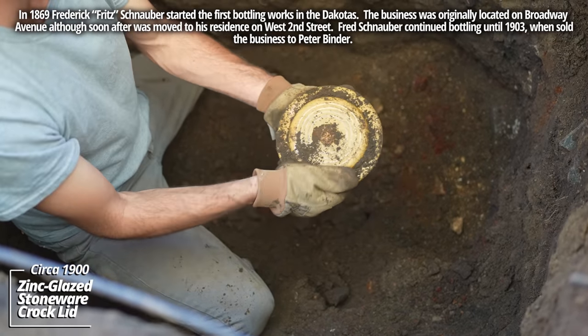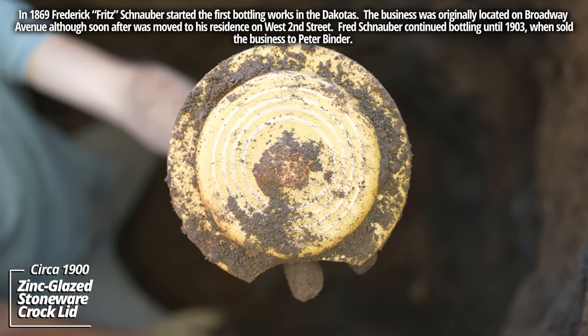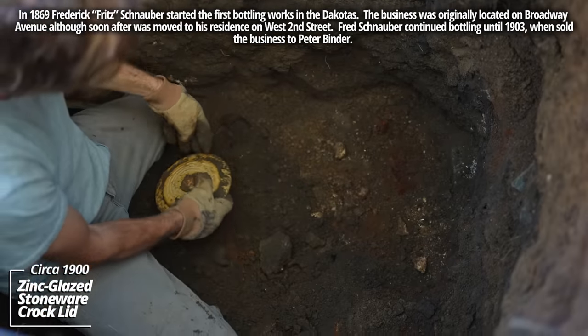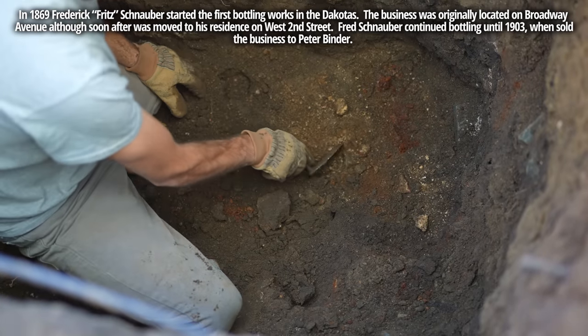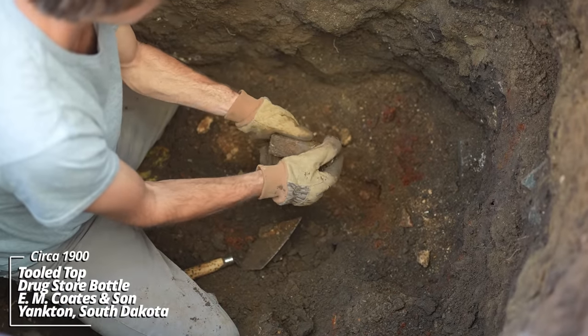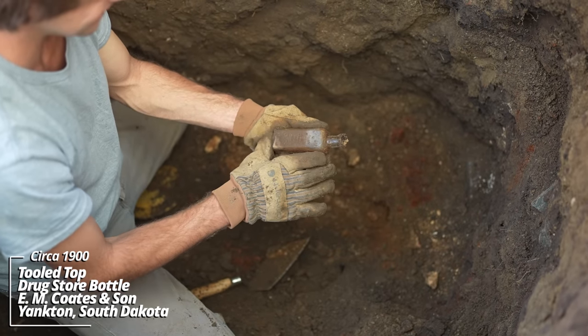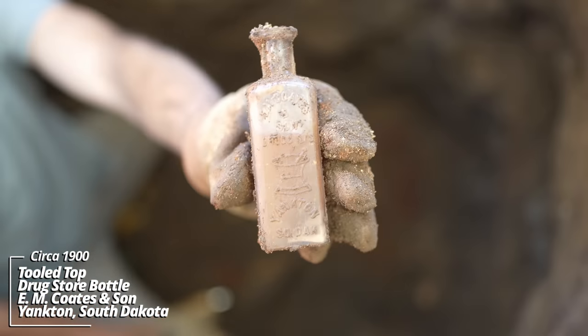Looks like a crock lid — may have been used for a chamber pot. This is solid 1890s. French square-style drugstore bottle — E.M. Coats and Son, Druggists, Yankton, South Dakota.